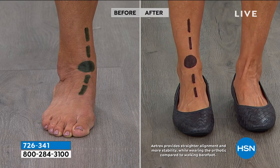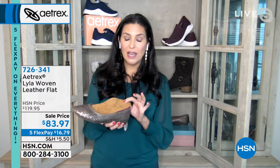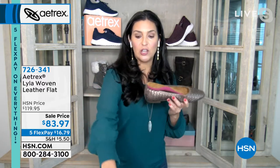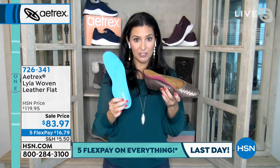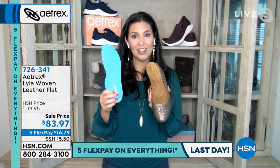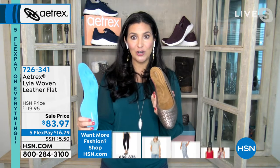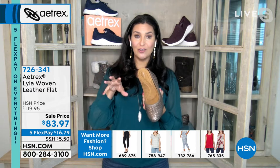By wearing the Lila, you relieve pressure on your heel, ball of foot, and arch, which then relieves pressure in your ankles, knees, and lower back. Aetrex's insert — sold separately for $60 — has been sold by the millions since 1946. About 12 years ago, they started permanently building those orthotics into shoes because women wanted shoes that were both cute and comfortable.